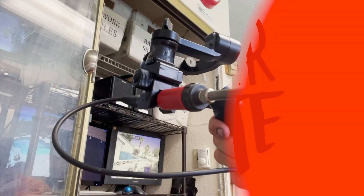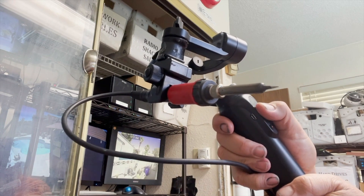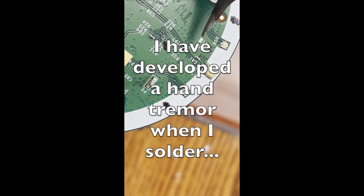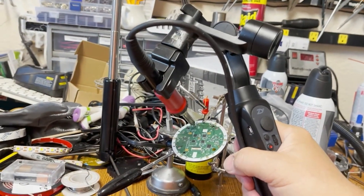Now for some tips and tools on MakeScene: Caleb Kraft explains how a maker named Jonathan Gleick uses a motorized camera gimbal as an assistive device. Jonathan's hand tremors make it difficult to use a soldering iron, but by attaching the iron to a gimbal, he can stabilize the iron and complete his projects. It's a cool hack.